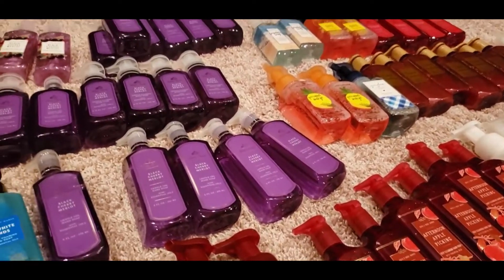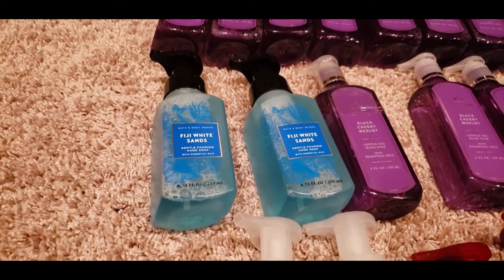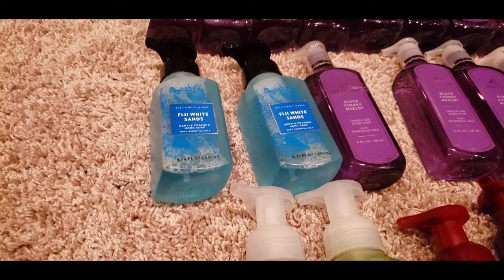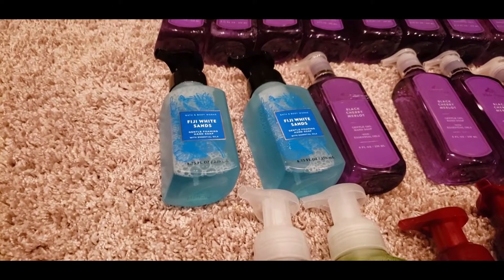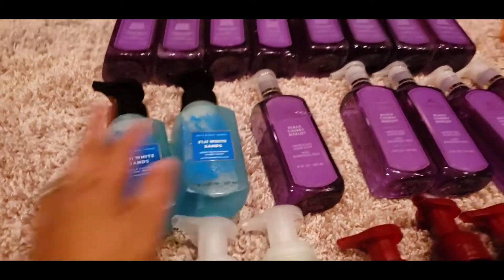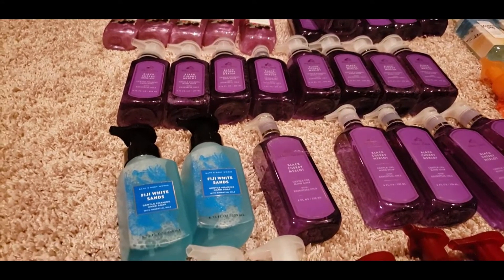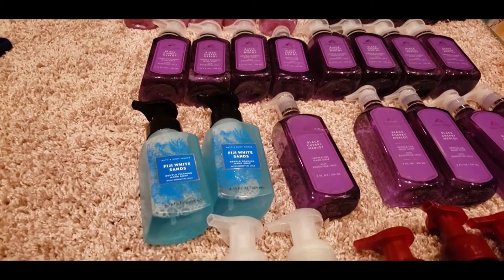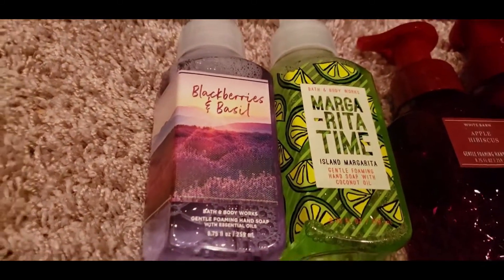I was able to get the Fuji White Sands open — it's a nice summer smell, really nice for spring and summer. On a scale from one to ten, the Black Cherry Merlot gets a ten from me hands down. The Fuji White Sands I give an eight. The next one is new for me.